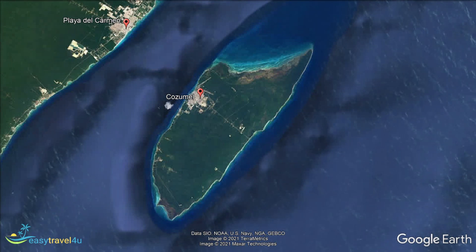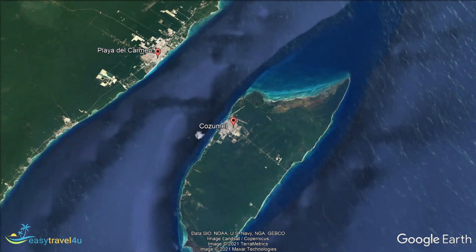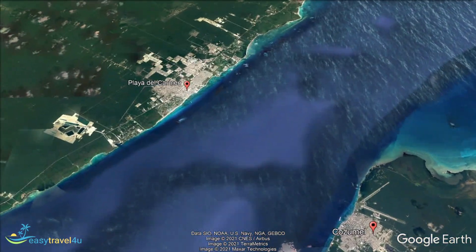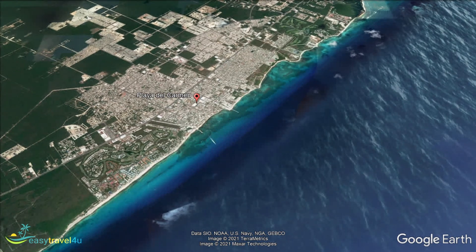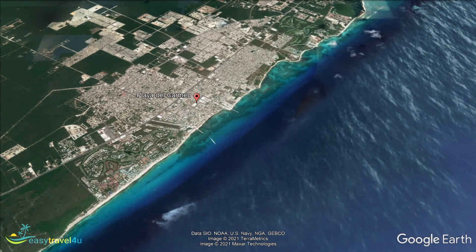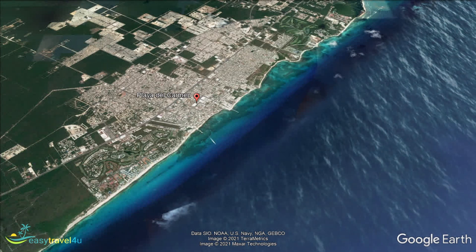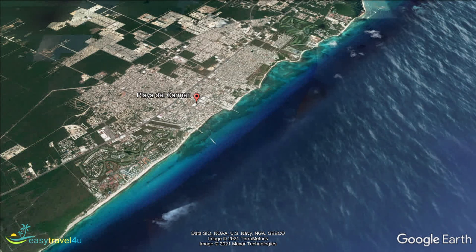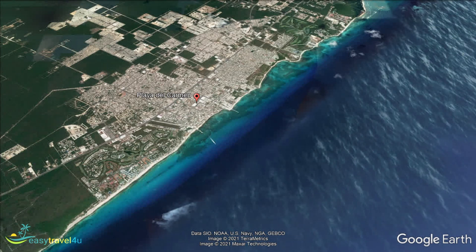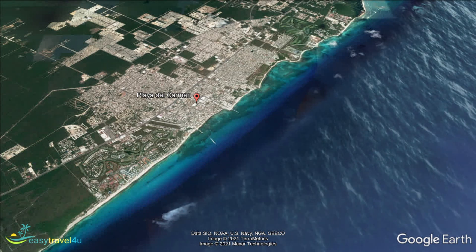Playa del Carmen has developed rapidly in recent years. Once just a small fishing village, tourism has transformed the place. A ferry runs between Cozumel and Playa del Carmen, which is 40 miles south of Cancun. It is known for its great diving and snorkeling, beaches of soft white sand, and clear blue water. Luxury condos are available for rent as well as standard hotel alternatives including some fine boutique hotels. Boutique shopping and quality restaurants cater for tourists who can enjoy championship golf as well.